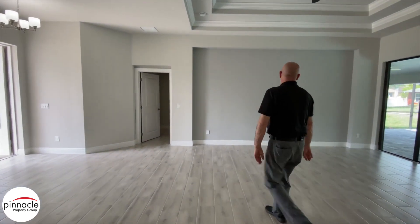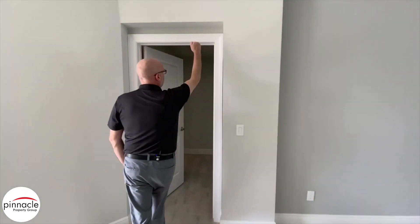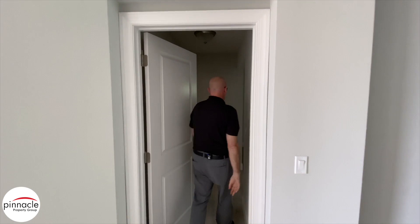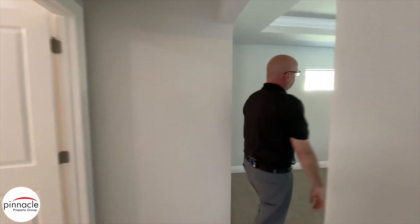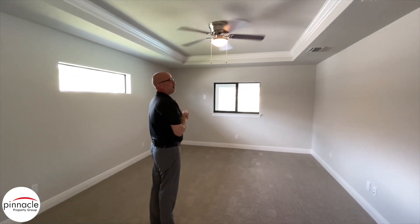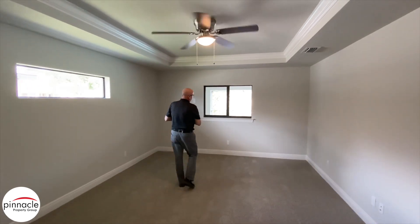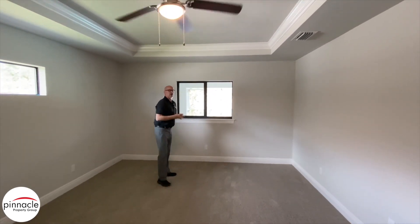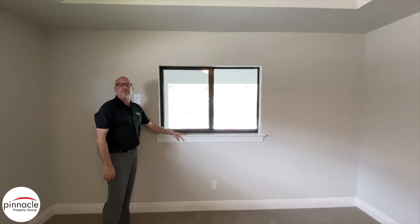Let's check out the master bedroom. With the Yellowfin model, you have the six-foot-eight doors. Over to my right, we have the tray with crown. We have a window that looks out into the lanai area. If you're interested in building on your lot, you can always add a sliding glass door out of the back.